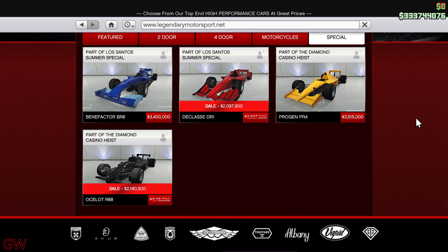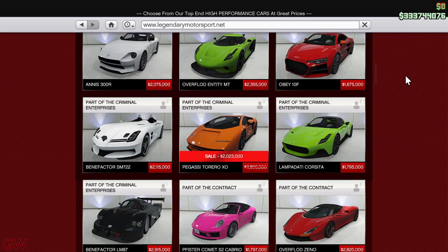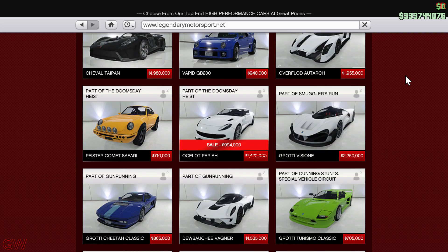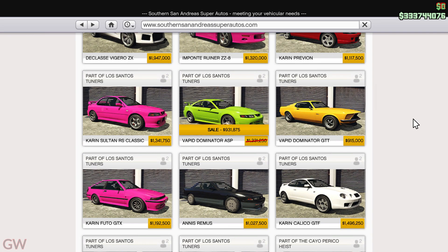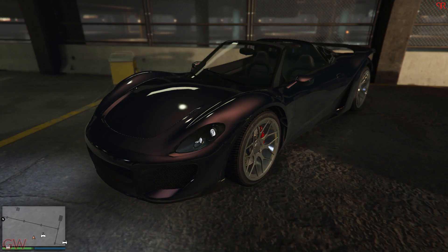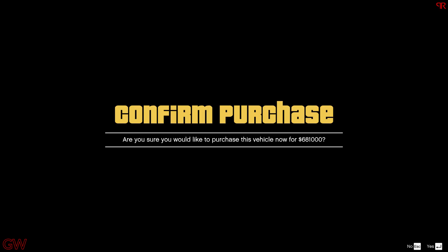Moving on to discounts this week — we have the Declasse DR1 and the Ocelot R88, the two F1 cars, on discount. Adding to that, there's also the Pegasi Torero XO, the Crotty Tally GTO, and the Ocelot Pariah on discount. In Super Autos there's the Dominator ASP, the Ocelot Lynx is in Luxury Autos, and in the LS Car Meet test drive area there's the Peerfister 811 on discount. Note these won't show on the website, so you'll have to visit those specific locations.